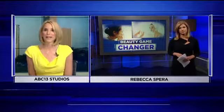If it works on us, it's going to work on everybody. Rebecca, thank you for the heads up on that.